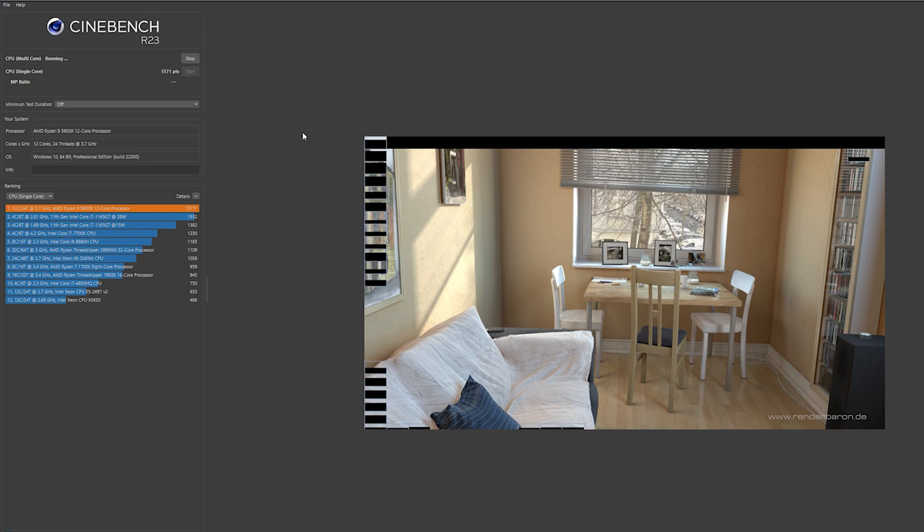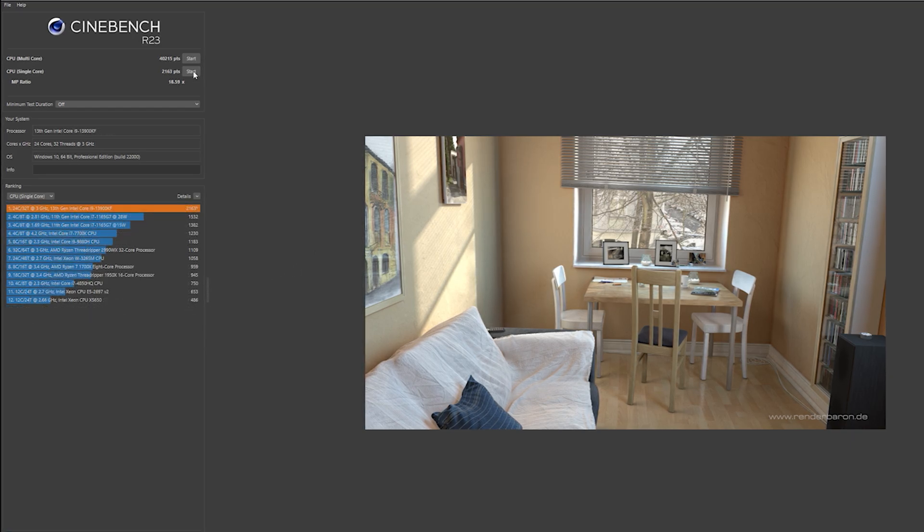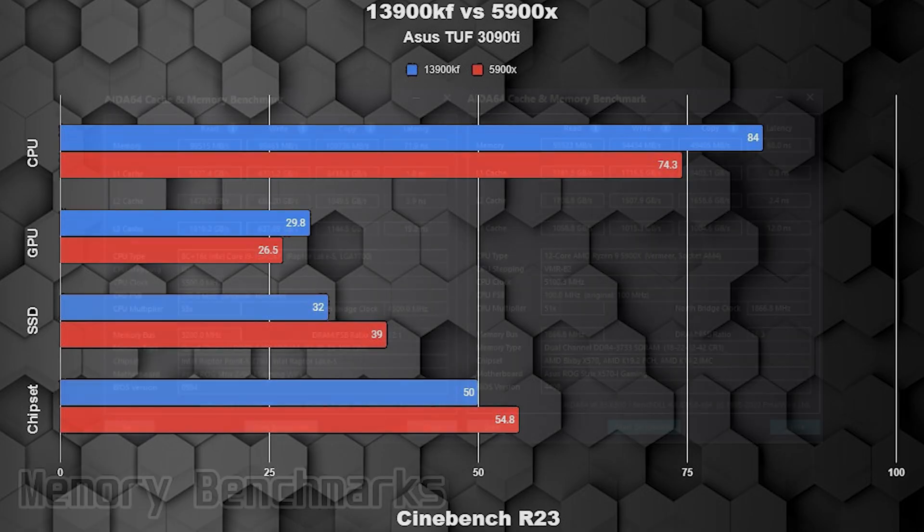Now let's get some baseline CPU performance. The 5900X comes in at 21,988 multi-core and 1,571 single-core. The 13900KF comes in at a whopping 40,215 multi-core and 2,163 single-core. The 13900KF is running at 84°C, which is really good for a 240mm radiator, though we'll see how it does once it's in a case. The 5900X is also looking good at 74.3°C.